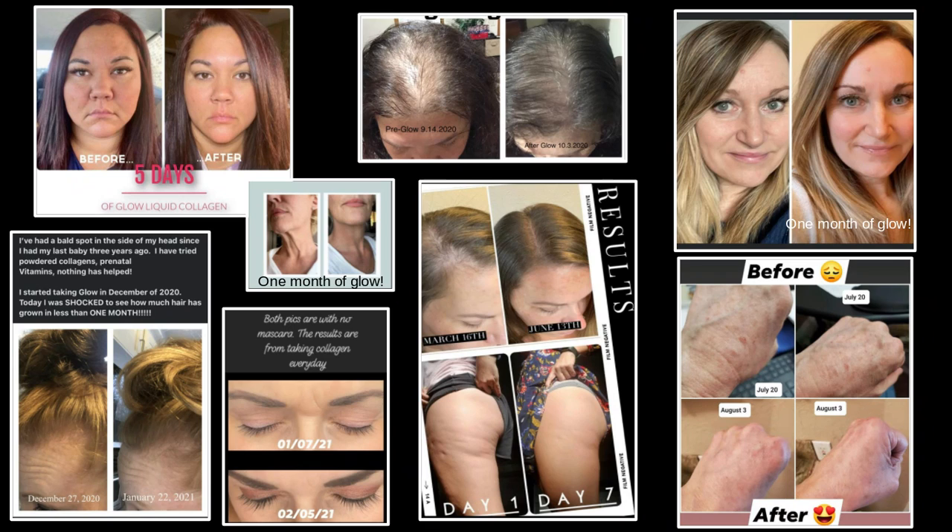This is a hydrolyzed collagen, meaning as soon as you take it, your body recognizes it and it is broken down the moment it touches your tongue. It is loaded with the best version of vitamin C, and people don't know that vitamin C is actually required for your body to absorb collagen. Ours has vitamin C as well as other antioxidants that are going to protect you from things like the sun, the air, free radicals, aging, and even exercise.